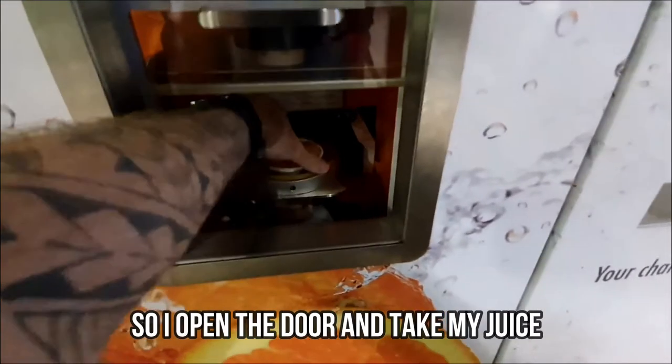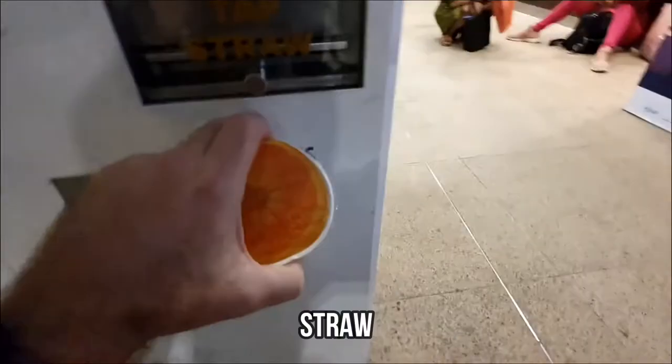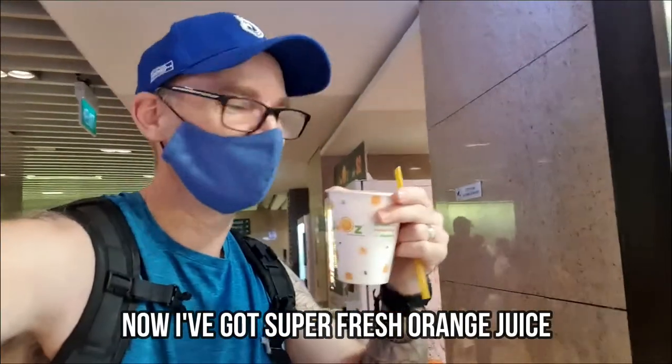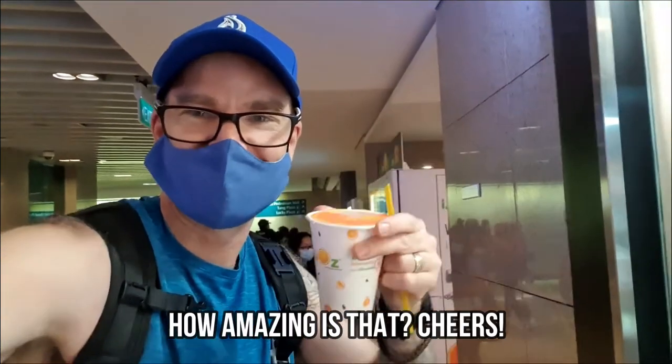Alright, so open the door, take my juice, straw — alright, and there you go. Now we got a sip of fresh juice right here near a train station here in Singapore. How amazing is that? Cheers.